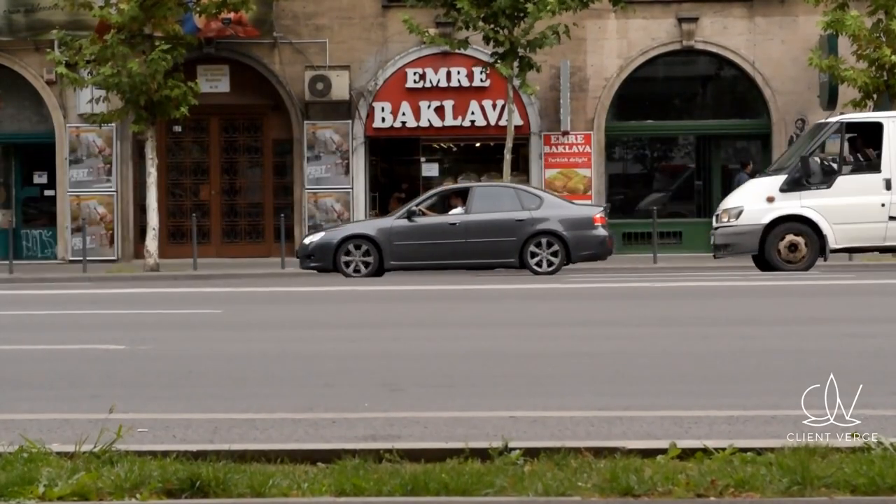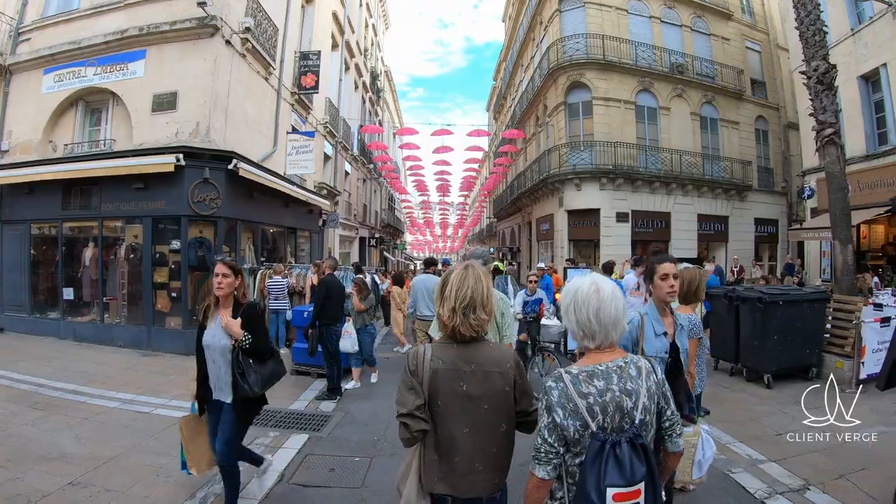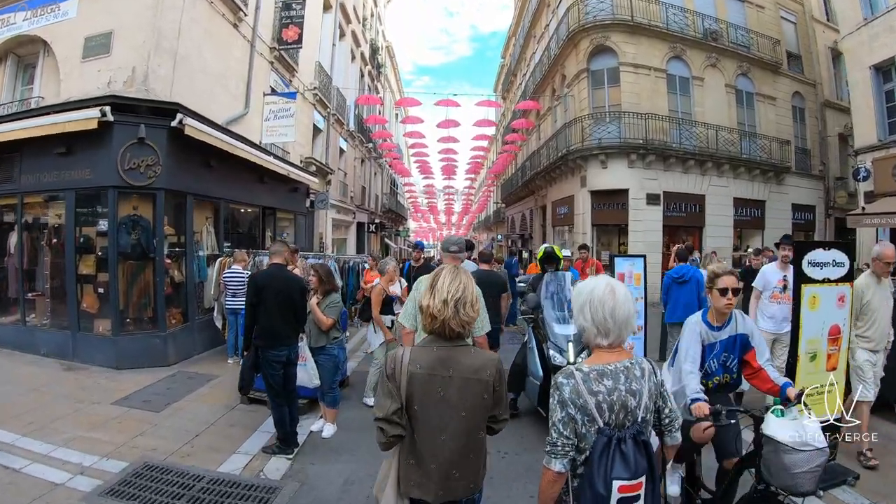Location is key to the success of your tobacco shop. Look for areas with high foot traffic, visibility, and accessibility. Consider proximity to complementary businesses such as convenience stores or coffee shops.